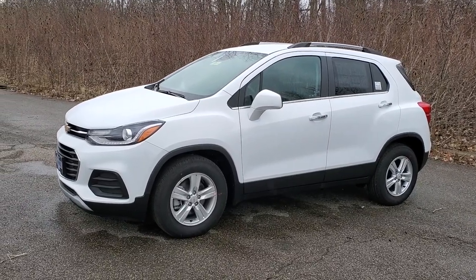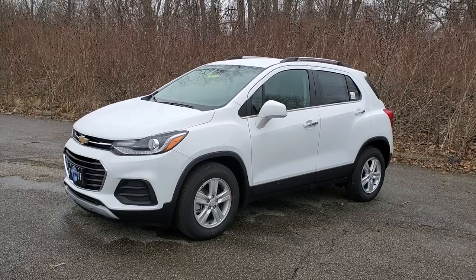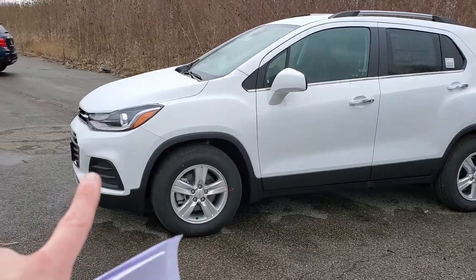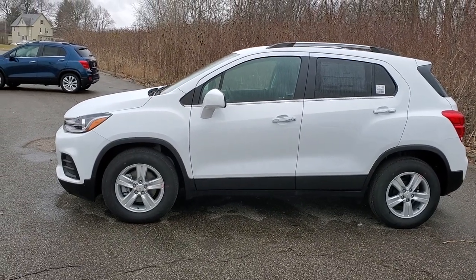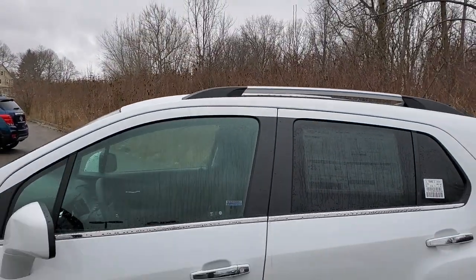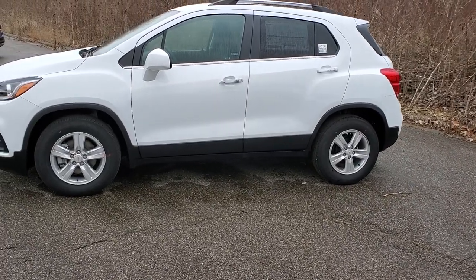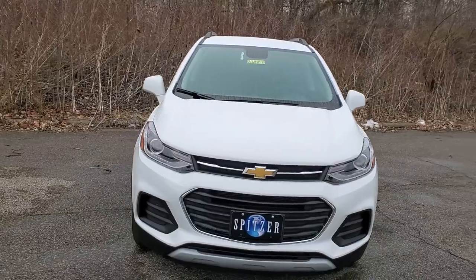It's the same thing as a Buick Encore, just a little bit of styling difference with a Chevy bow tie on the front. I want to talk about some of the exterior things. This is in Summit White — it is available in a lot of other colors. The length from nose to tail is 167.6 inches, so make sure it fits in your garage. Overall height is 66.5 inches including the roof rail — on the LS it's about an inch and a half shorter. Wheelbase axle to axle is 100.6 inches, and overall width is 69.9 inches.